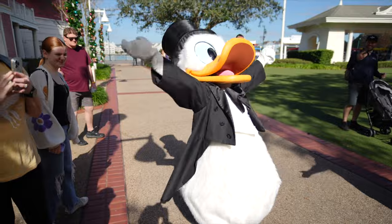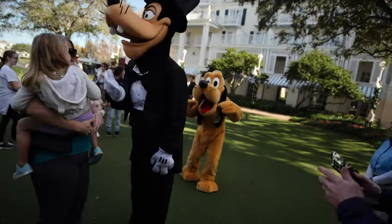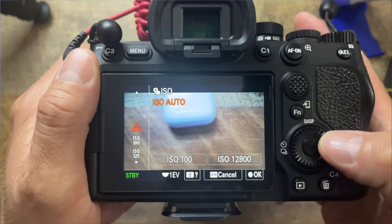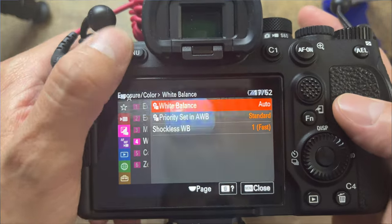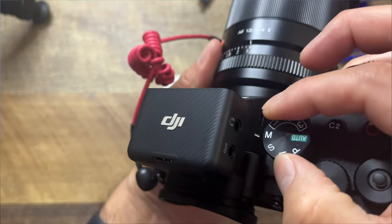This footage is actually from when my wife and some friends went out to Orlando, Florida — we took a vacation and went to the Magic Kingdom. Everything was on auto: the ISO was auto, the white balance was auto. So I didn't have to worry about changing anything on the camera in regards to the settings, and it performs really well on auto.